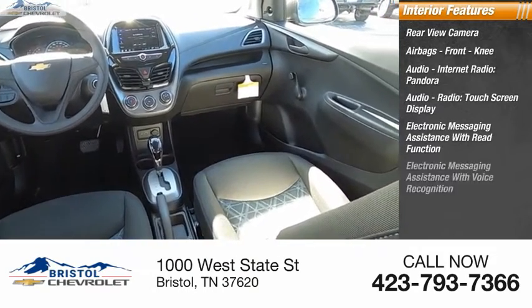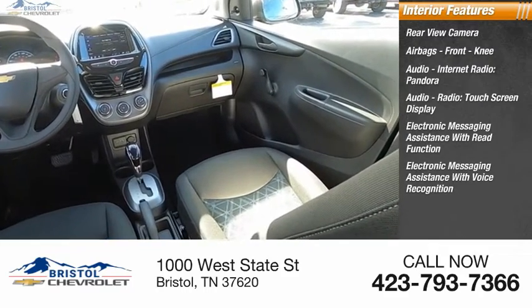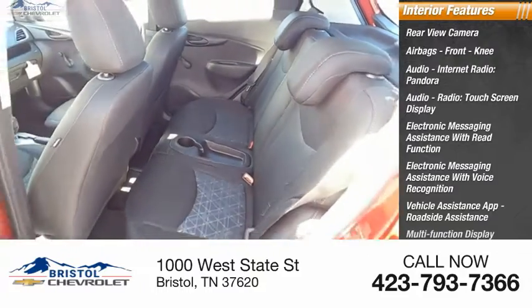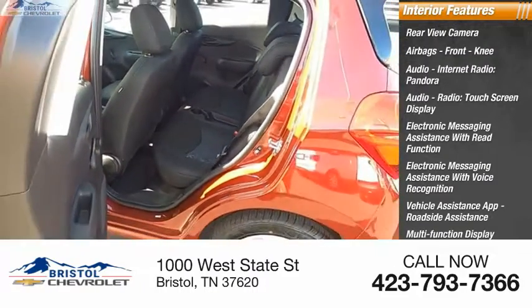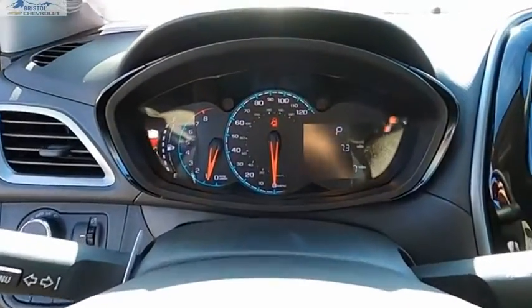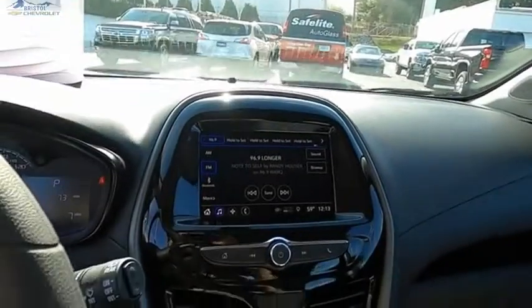Additional features include electronic messaging assistance with read function, electronic messaging assistance with voice recognition, vehicle assistance app, roadside assistance, multi-function display, child safety locks, and tachometer. This beauty is sure to make you the talk of the neighborhood, so call or drop in for a test drive today.